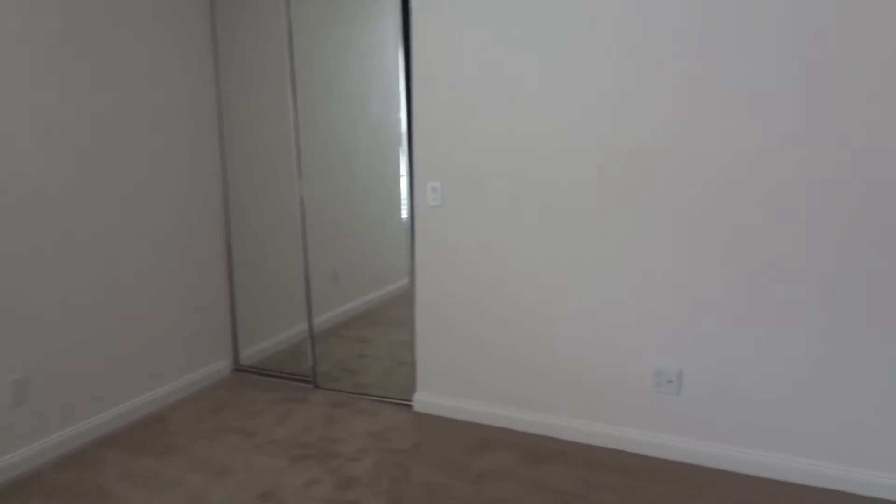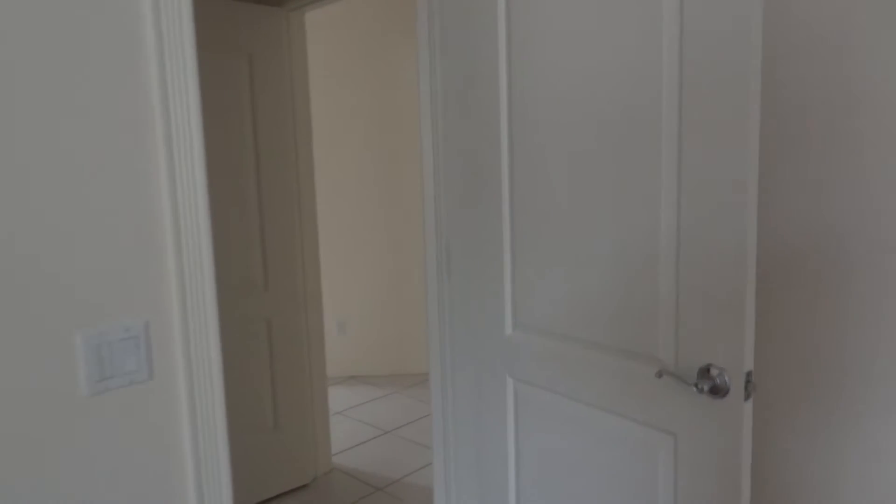This is your guest bedroom, and again, a nice size walk-in closet. This bathroom would do well as your guest bathroom as well.